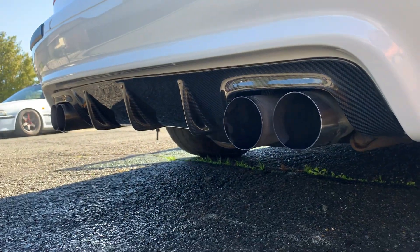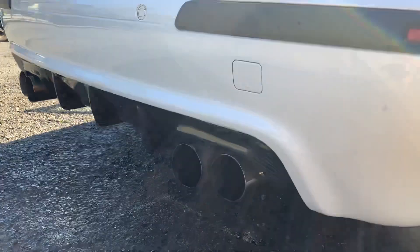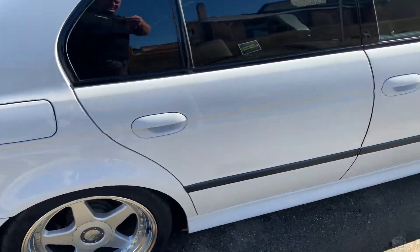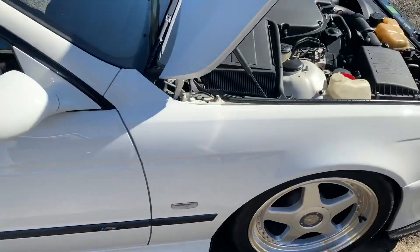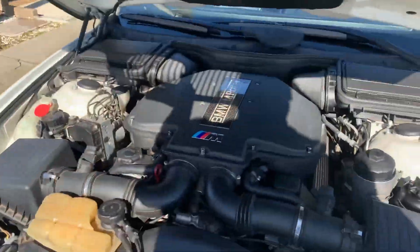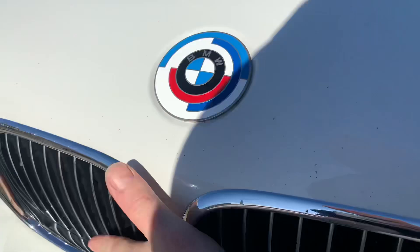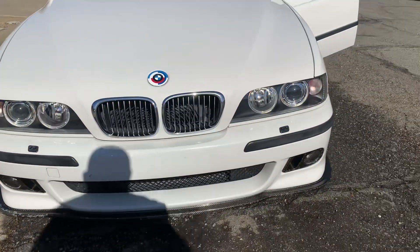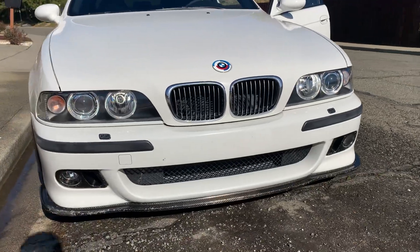Just washed it. I guess I could do a walk around.